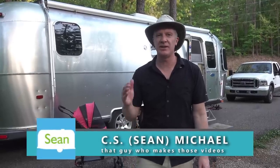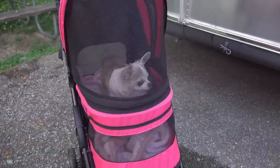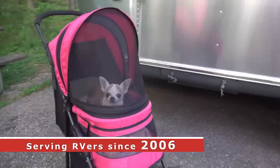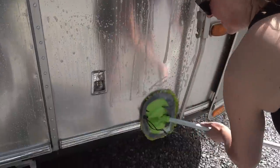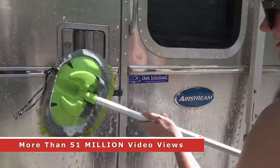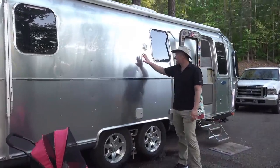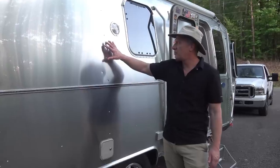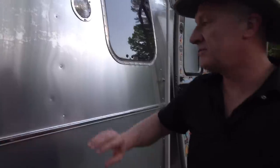Hey guys, Sean with Long Long Honeymoon here. In this video we're going to answer some very frequently asked questions like, how's that fancy ceramic coating holding up for you guys? And do you still love it? Behind me you see our almost 20 year old Airstream travel trailer, and yes it is equipped with that fancy Operation RV Nano Shield ceramic glass coating, and yes the coating is holding up great. Overall we absolutely love the coating.